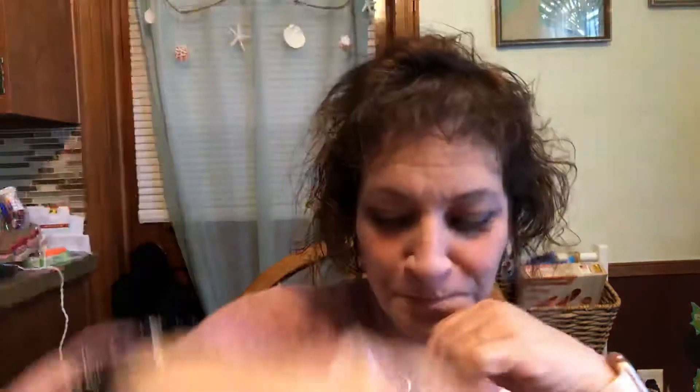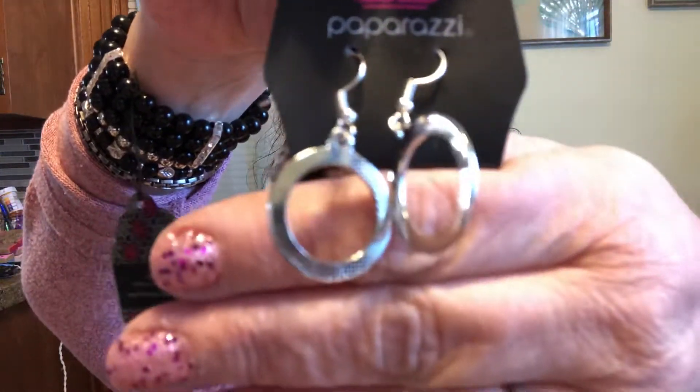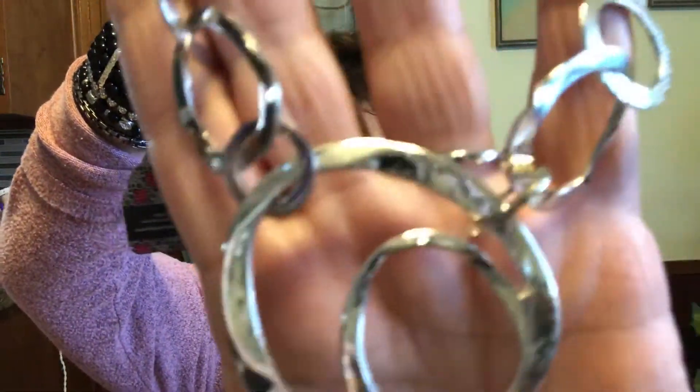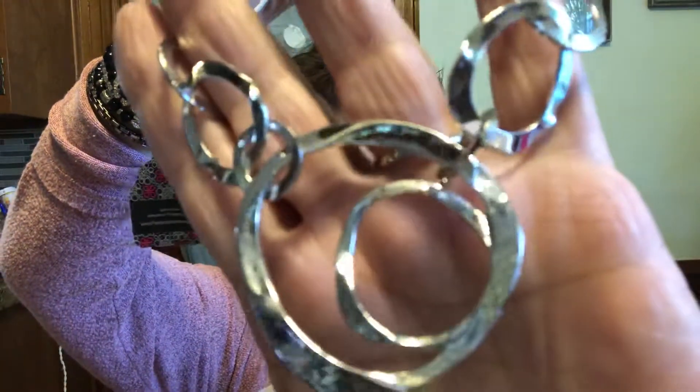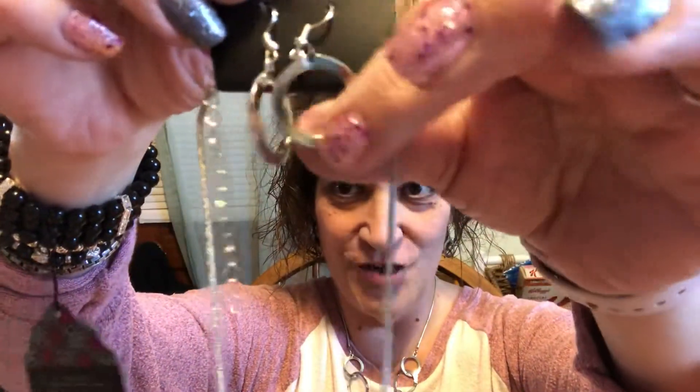Number two is the very necklace that I have on — I have two more of them — and the cute earrings that come with it. It is a lobster claw clasp with an extender, it's a silver chain and it leads down into these circles. Look at that, look at the shine on it — not sparkly but definitely shiny. These are number two, if you're interested just let me know in the comments. Also please subscribe to my YouTube channel.